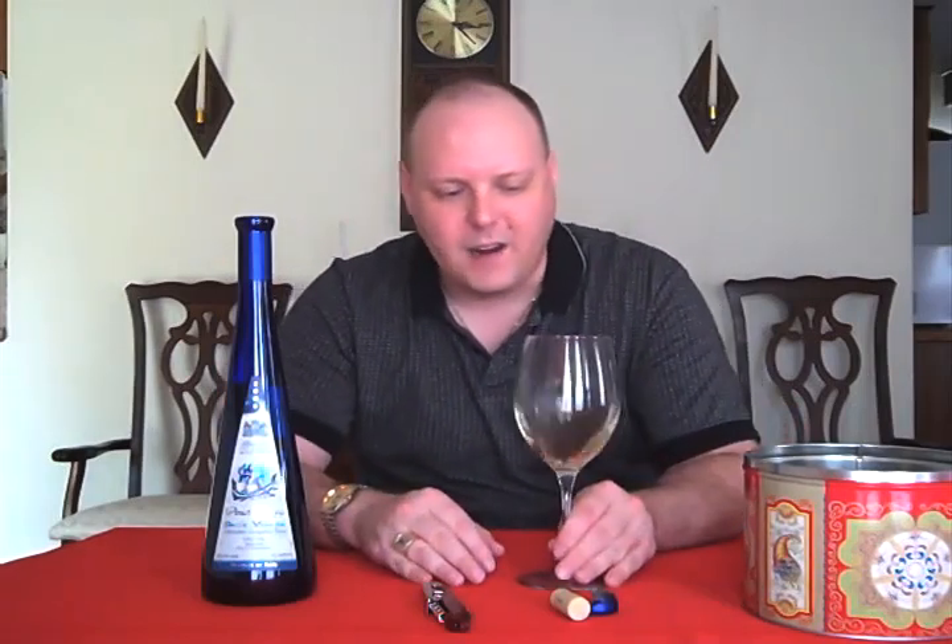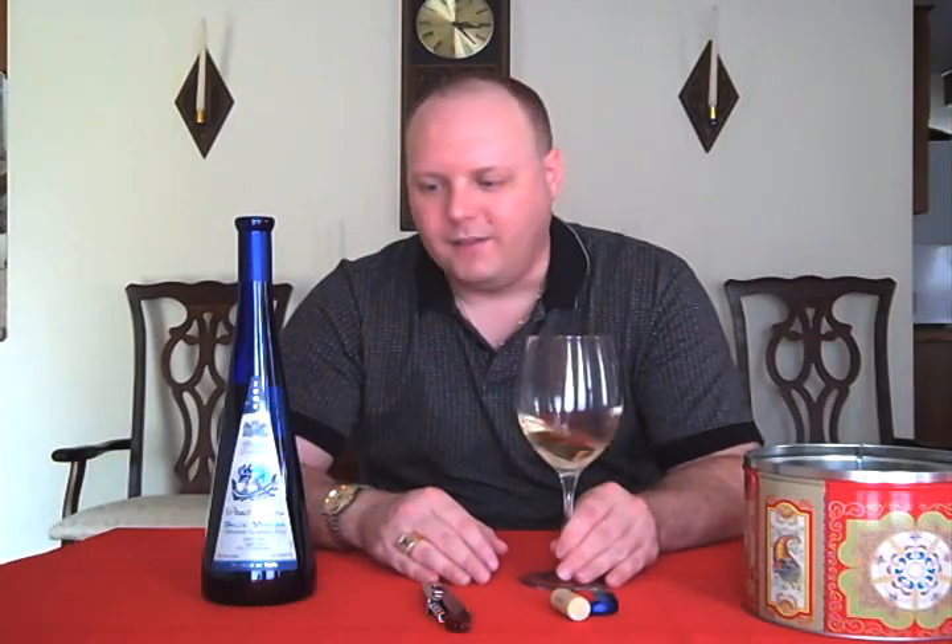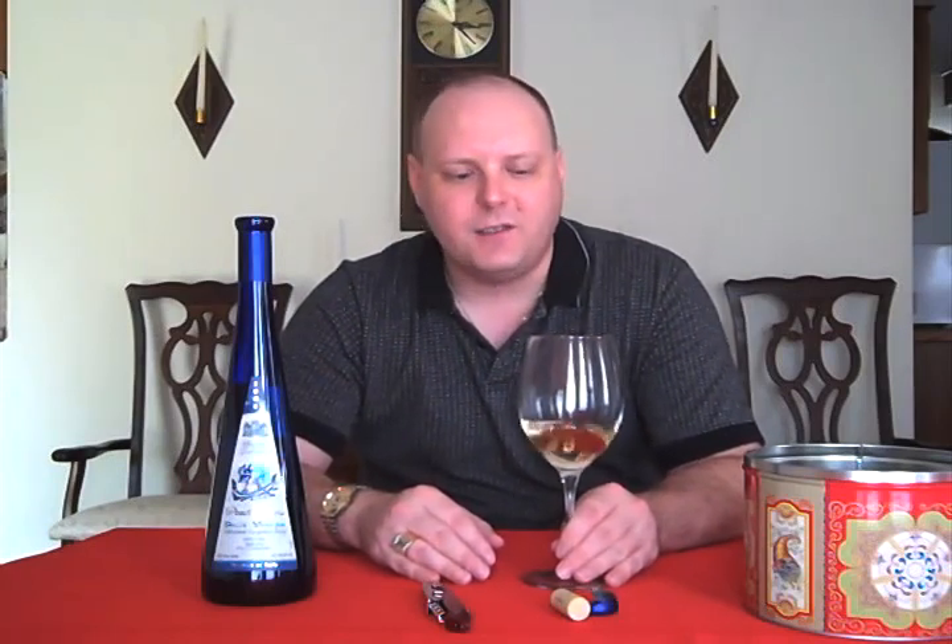The Del Venice area is called an IGT. This is a geographical region that spans three regions in Italy. It's not like a DOC or DOCG — it's kind of like the Vin de Pays from France, that step up from a table wine, but not quite a DOC or VDQS. So that's the quality level of this wine. The IGT was also created so you can make Super Tuscans without being restricted by a DOC.